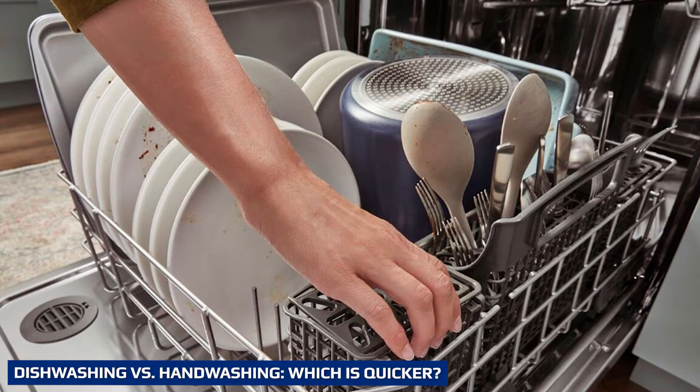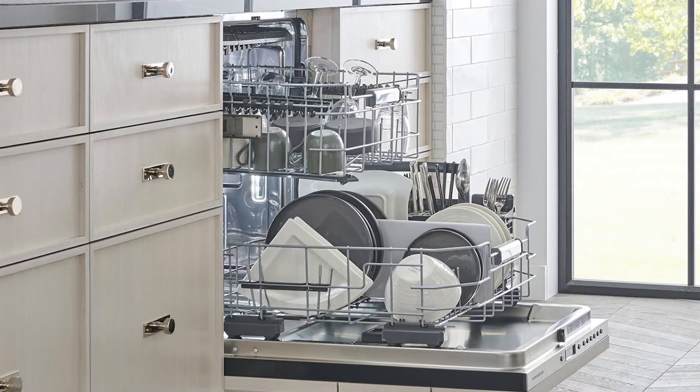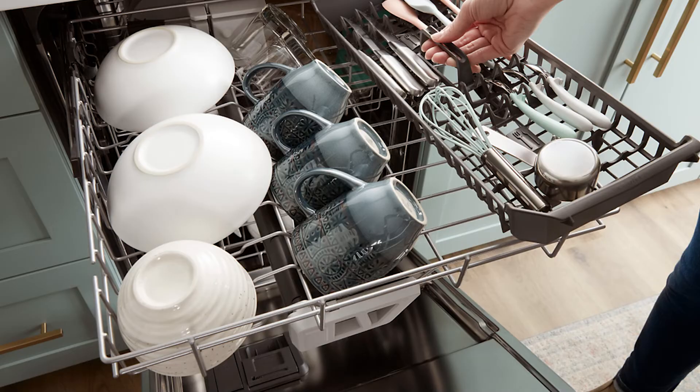Hand-washing dishes typically uses a lot more water than a dishwasher, says Mary Hunt, owner of the Everyday Cheapskate Blog. Unless you could get a full sink of dirty dishes hand-washed with soap and rinsed with the tap running in fewer than two minutes, it's likely you're using a lot more water than a current automatic dishwasher model requires — and in most cases, a lot more if you pre-rinse, wash, and then rinse again.